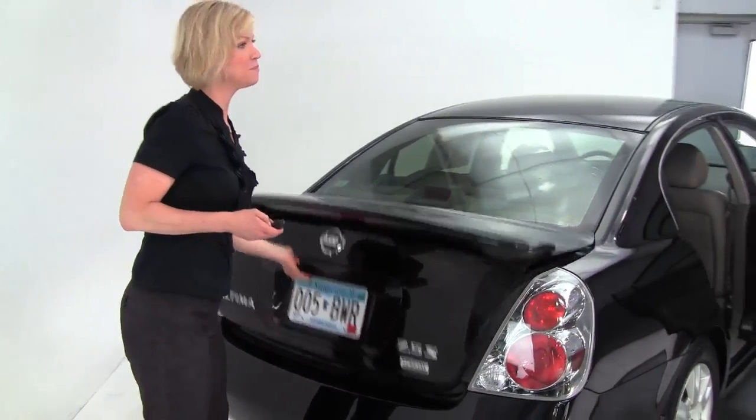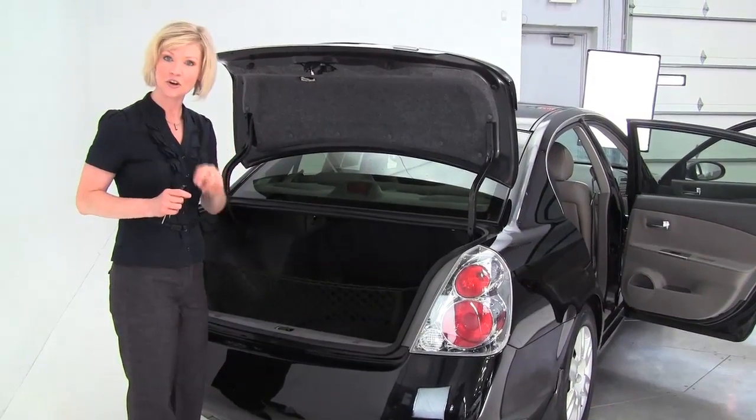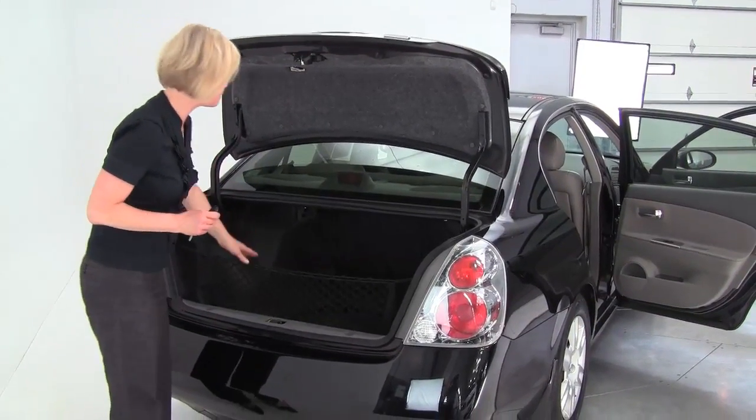This is a two owner vehicle. This was originally leased in Texas. We actually sold this as a pre-owned vehicle to the second owner in 2009 right here at Feldman Nissan.